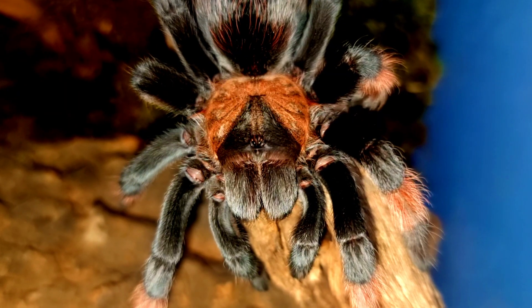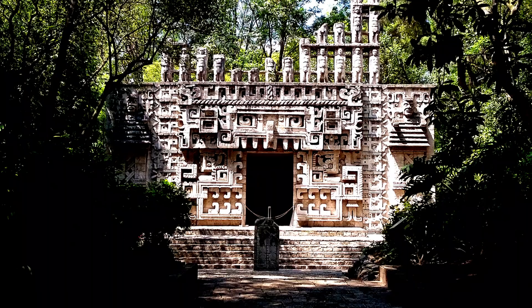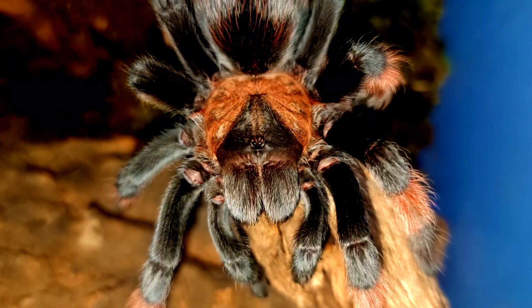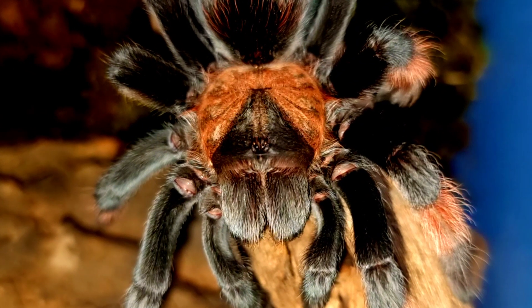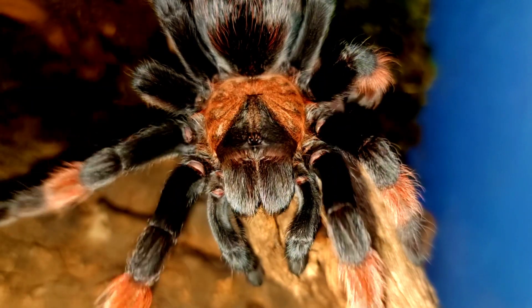One popular tale is that of the jade spider, which is said to have been a Brachypelma hamorii tarantula that lived in a Mayan temple in ancient times. According to the legend, the spider was imbued with magical powers and protected the temple from evil spirits.